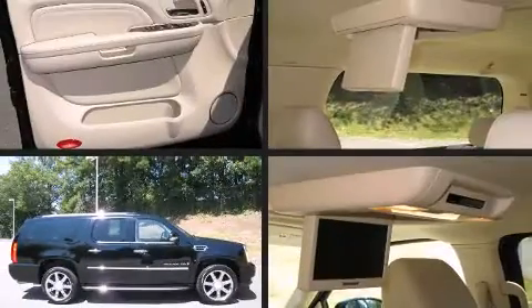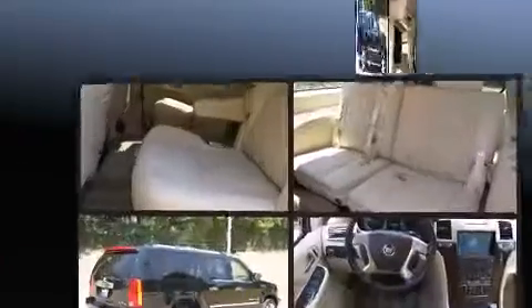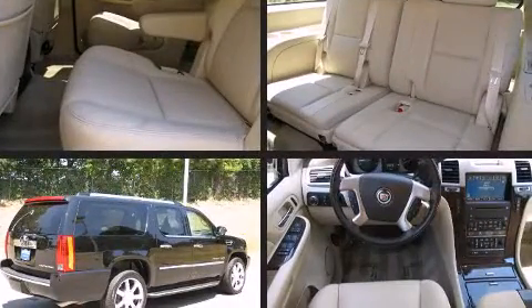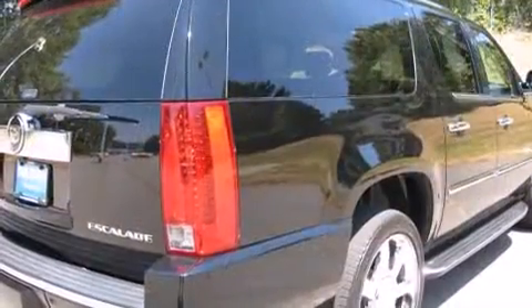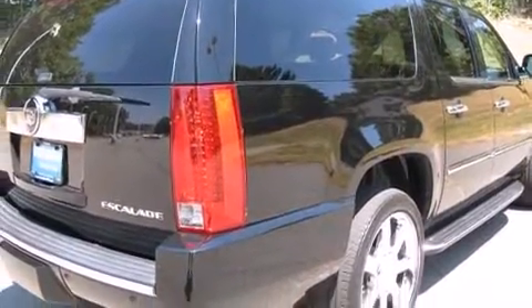With less than 40,000 miles on the odometer, this four-door sport utility vehicle prioritizes comfort, safety, and convenience. It features an automatic transmission, all-wheel drive, and a powerful eight-cylinder engine.